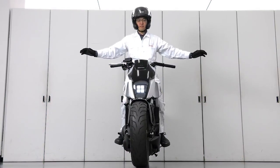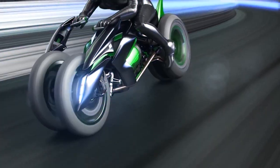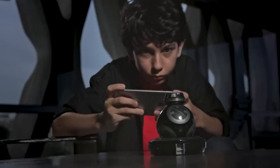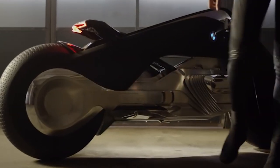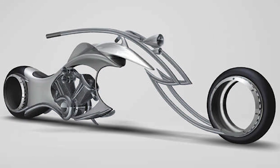Get ready to experience the future of motorcycling with our list of the 10 must-see future motorcycles. From the Kawasaki J with its cutting-edge technology to the R2D2 Moto Mod for Star Wars fans, these bikes are the perfect blend of form and function. See the BMW Vision Next 100 with its innovative design, the Lazareth LMV 496 with its impressive power, and the Tron Motorcycle Bike with its futuristic look.